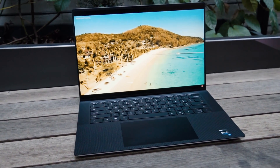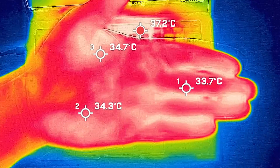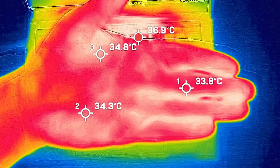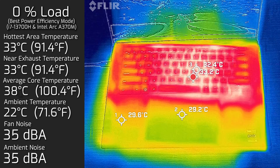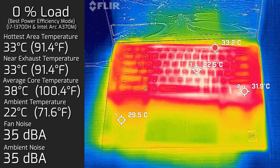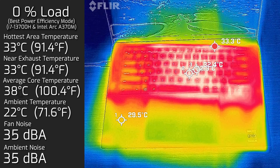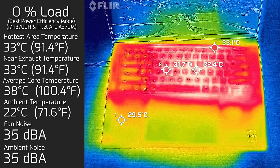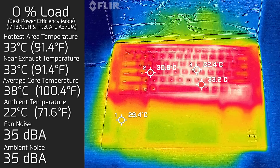When I took my measurement, the ambient temperature in the room was 22 degrees Celsius. Your average hands are anywhere between 33 to 35 degrees Celsius. At idle, the hottest area around the keyboard measured a maximum of 33 degrees Celsius. Fan noise stayed dead silent at 35 decibels, and the average internal core temperature was 38 degrees Celsius.